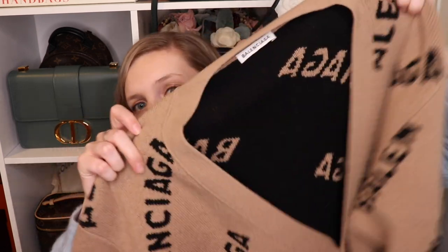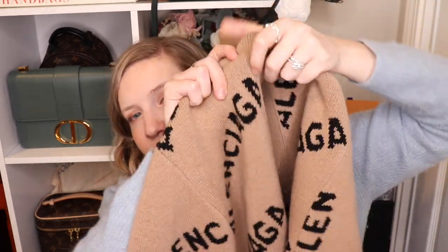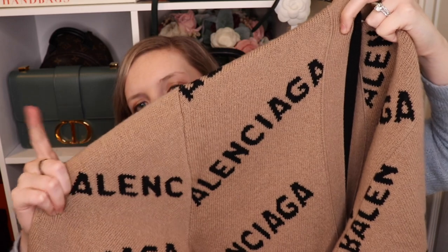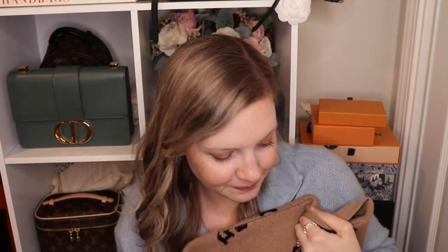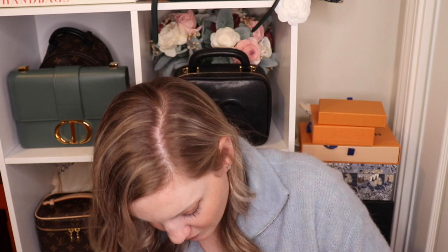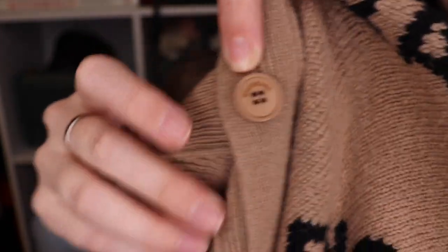They also do now have a cotton blend, which is great, and I'll discuss in the pros and cons later, but wool can be a little itchy for some people, not for me, but for others. This is the colorway that is very classic — a caramel tan color with the black Balenciaga written on it, and the buttons are a plastic tan color that do say Balenciaga.